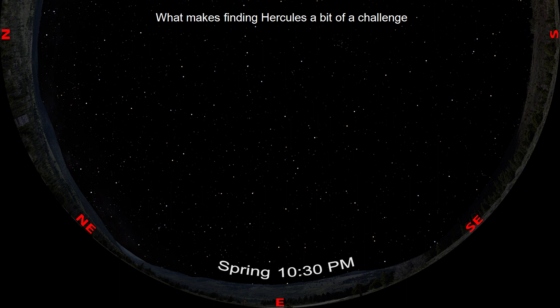What makes finding Hercules a bit of a challenge is that its stars are dimmer than the North Star, which isn't all that bright to begin with. So how do we find Hercules if there aren't any super obvious bright stars? The answer? Start with stars we do know, and then star hop.